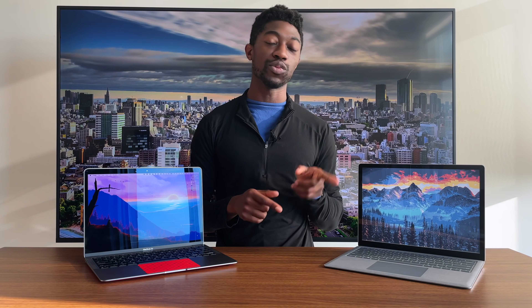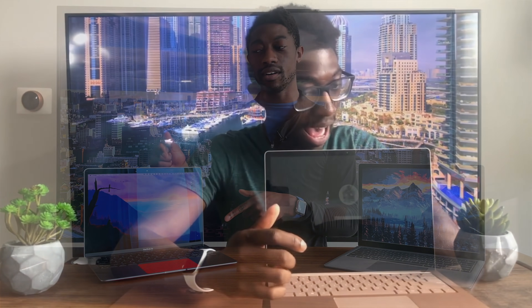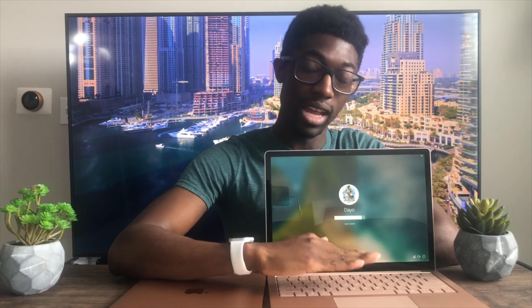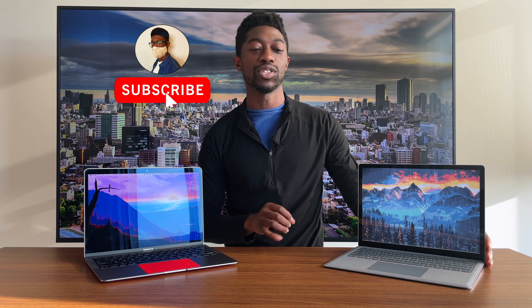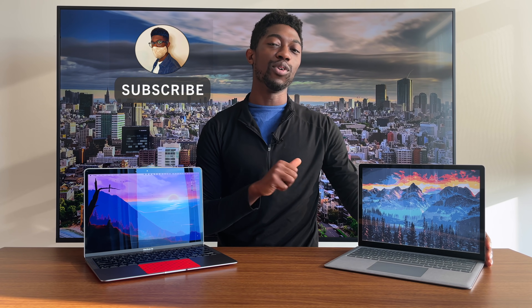I made a video previously last year between the Surface Laptop 3 and the MacBook Air, and I felt like the clear winner was the Surface Laptop 3. However, with the M1 processor, things have changed — not drastically, but things definitely have changed in the game between the Surface Laptop 4 and the M1 processor.